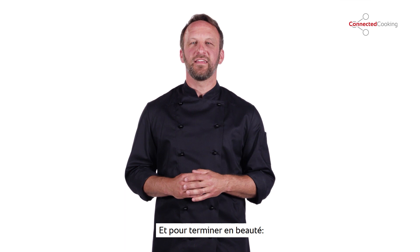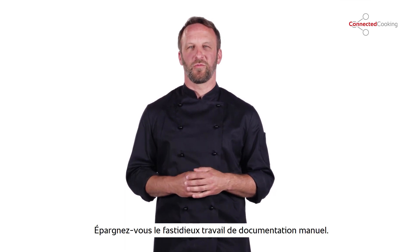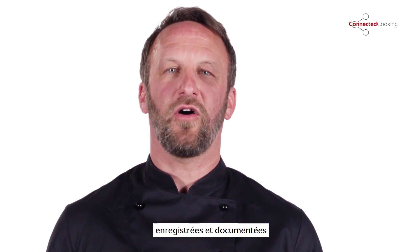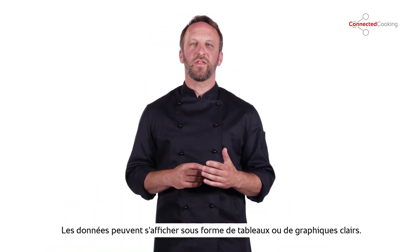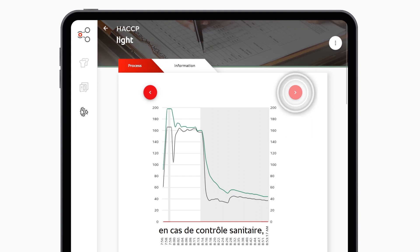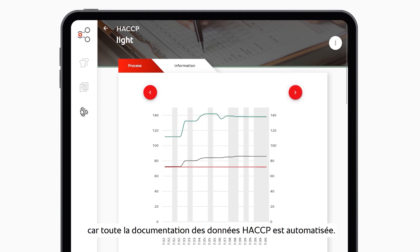And last but not least, hygiene management. Say goodbye to time-consuming manual documentation work. All HACCP-relevant data is automatically captured and documented for all of your networked Rational units. You can view the data in table form or as graphics. And if a health inspector comes by, you never have to worry — you've automated the entire HACCP documentation process.